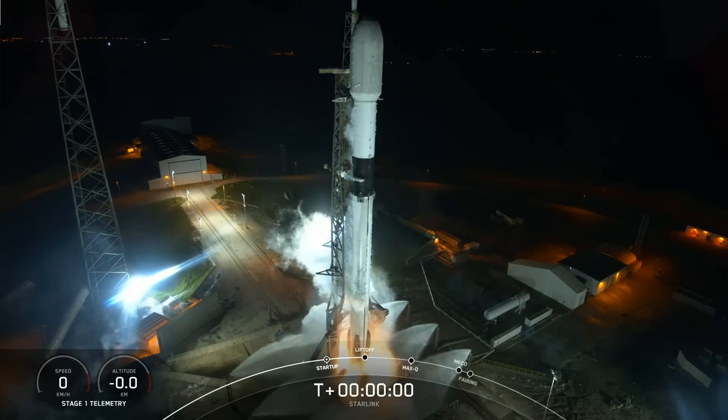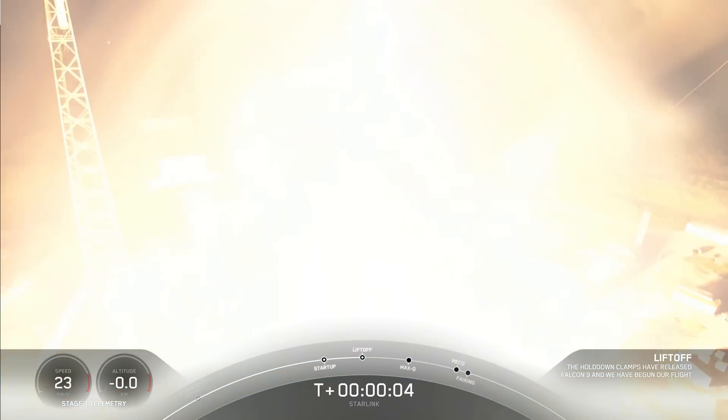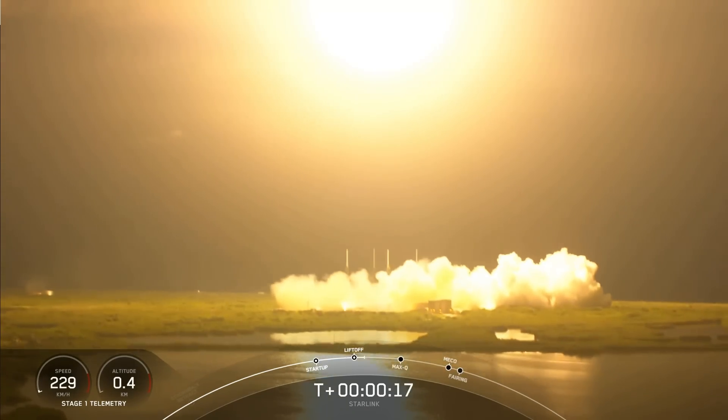On the 28th of August, just hours ago, there was a Falcon 9 carrying Starlink Batch 4-23. This was switched from Launch Complex 39A to SLC-40 to reduce conflict with Artemis — the SLS which is sitting there right now.